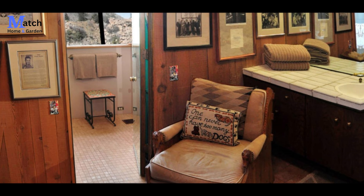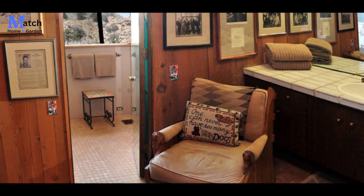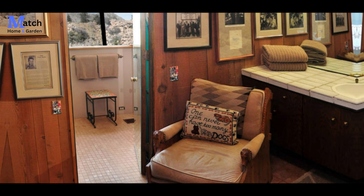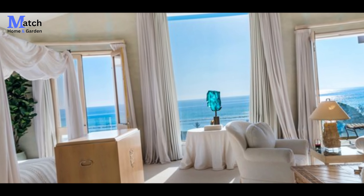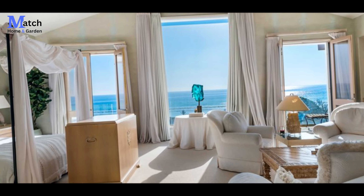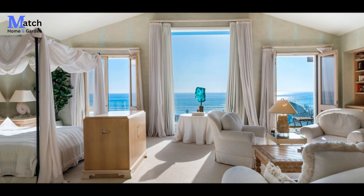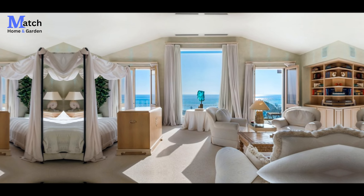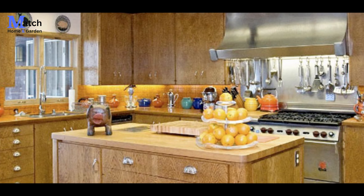The kitchen is a chef's dream come true, equipped with state-of-the-art appliances and ample workspace. But what sets it apart is the breathtaking view it offers — imagine preparing your meals while being surrounded by nature's wonders.